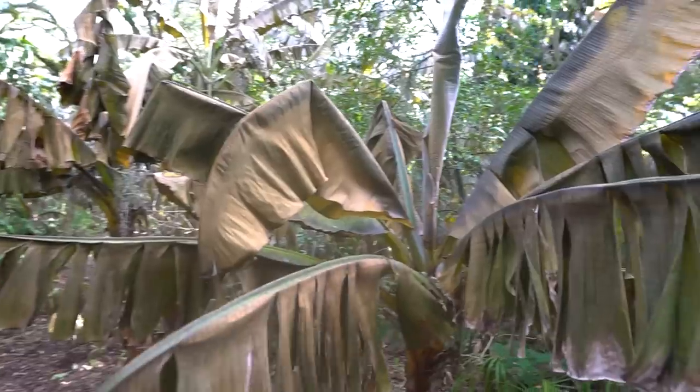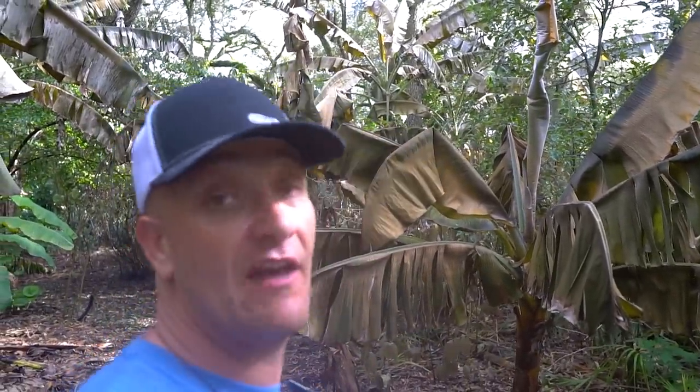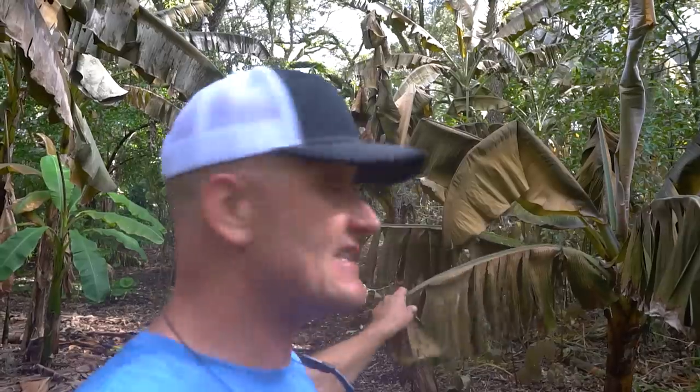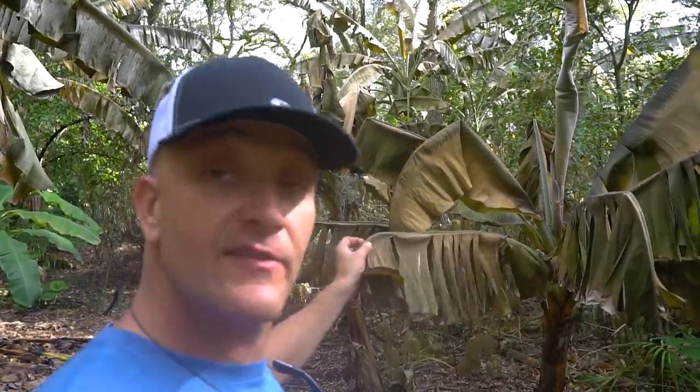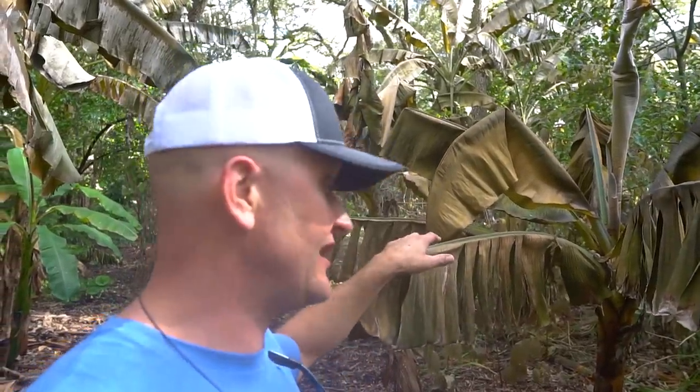Right after our last frost is when we will cut these back. Everybody always asks me when do I cut back my dead plants — and that's after we have no chance of frost again and things are starting to push out new growth. They say by leaving a lot of these leaves on here that gives you a little bit of protection if we do get another frost — and it's not an 'if' here in Florida. Going into January we're going to get another frost, we're going to get another freeze.